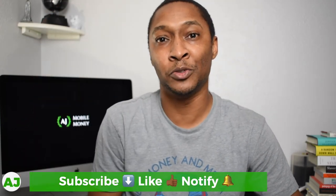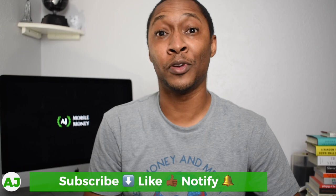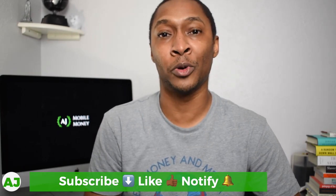Thanks for taking the time out of your day to watch this video. If you're not a current member of the Mobile Money Nation, all you need to do is hit the subscribe button down below, hit the like button because you really liked this video, and also hit the notification bell so you'll be notified the next time I create a video. Thanks for watching, have a great day.